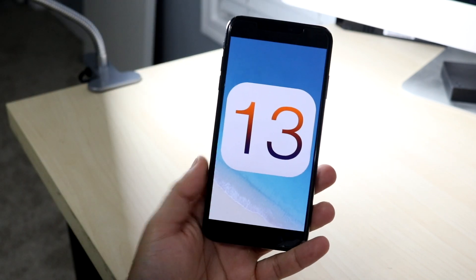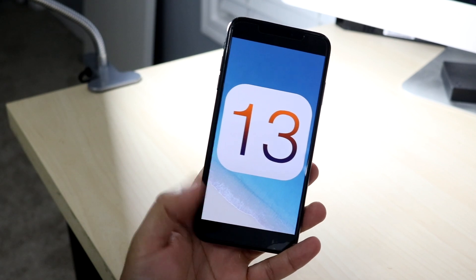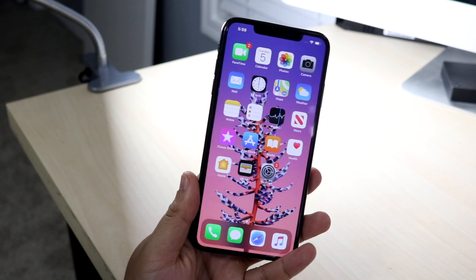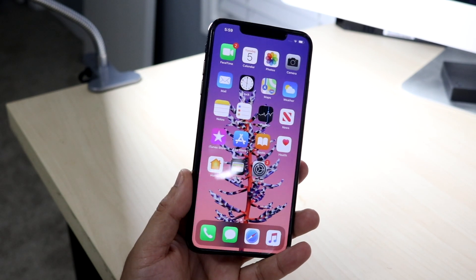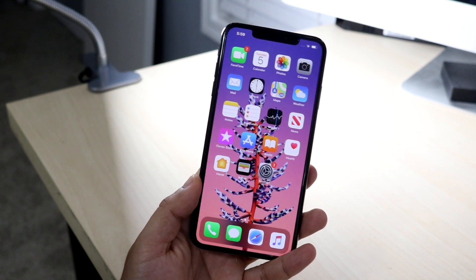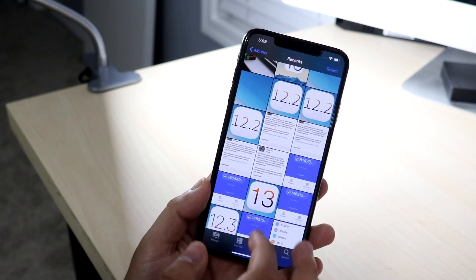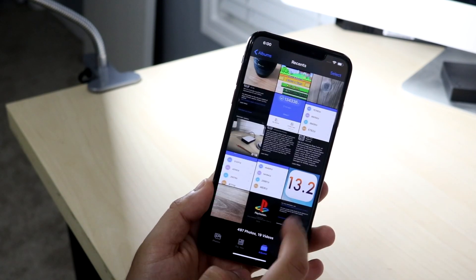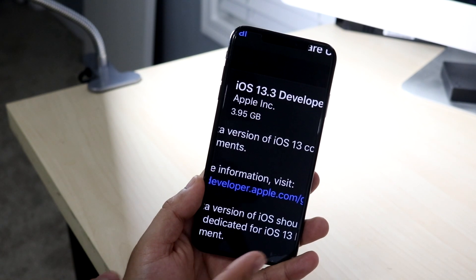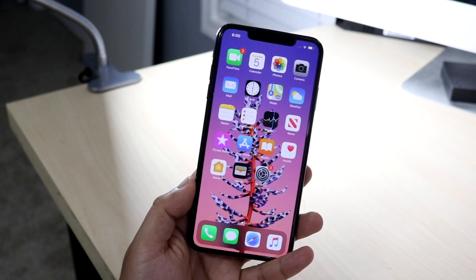Welcome back to the channel. iOS 13.3 beta 1 just came out today. It's been a minute since I talked about a beta — yes, this is a 10s Max. I feel like 13.3 is a pretty big update with a lot of changes. I was on 13.1 on this device, so the update was 3.95 gigabytes, but coming from 13.2 it's probably not going to be that big.